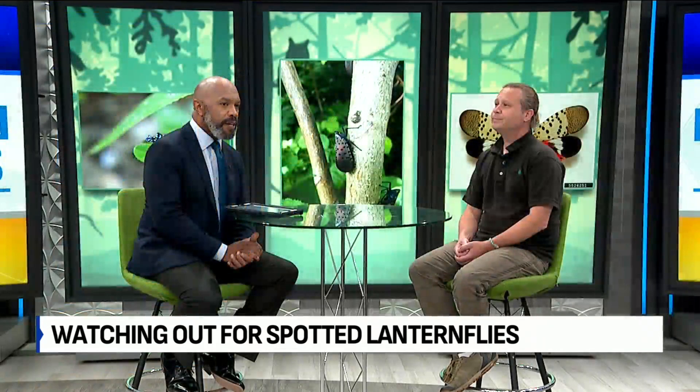Mike, thanks for coming in. I've never heard of this bug. Where in Indiana have these been spotted? So far, mostly just in the northern counties — Huntington County, places like that. It hasn't, to my knowledge, been found in our region yet. What time of year might Hoosiers see these lanternflies?